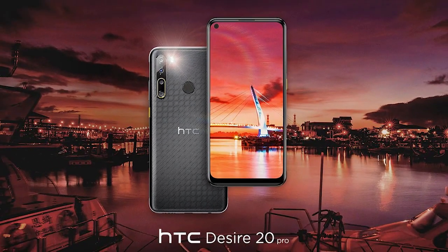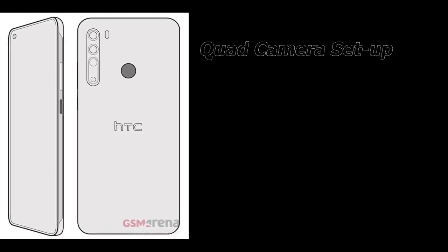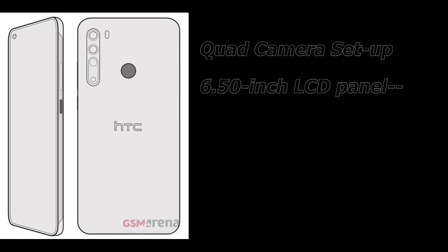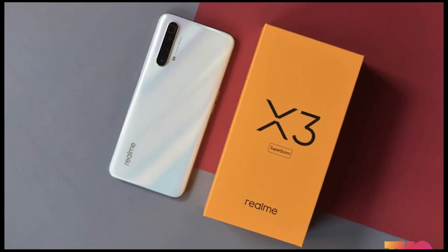The HTC Desire 20 Pro will also be coming and it will have the exact same quad-camera setup as the U20 5G. Apart from that, it will have a 6.5-inch Full HD+ LCD panel with a punch-hole cutout camera. It will come with a slightly less powerful Snapdragon 665, coupled with 6GB of RAM and 128GB of storage. Let's keep an eye on the pricing.